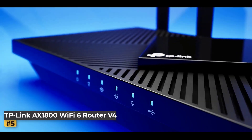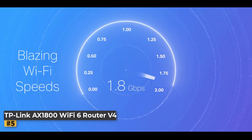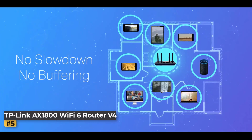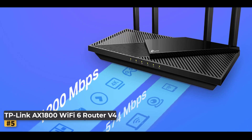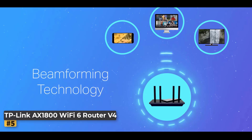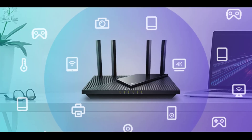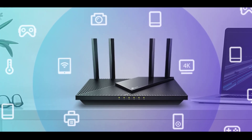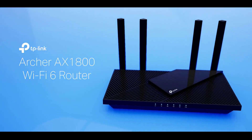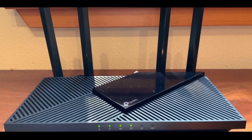Number 5: TP-Link AX1800 Wi-Fi 6 Router Version 4. Experience next-gen connectivity with dual-band Wi-Fi 6, offering faster speeds, greater capacity, and reduced network congestion. With speeds up to 1.8 Gbps — 1,200 Mbps on the 5 GHz band and 574 Mbps on the 2.4 GHz band — enjoy smoother streaming, gaming, downloading, and browsing. Wi-Fi 6 technology powered by OFDMA enables seamless communication with multiple devices simultaneously, making it perfect for busy households. Beamforming technology, along with four high-gain antennas and an advanced FEM chipset, ensures extensive and reliable coverage, focusing signal strength where it's needed most.